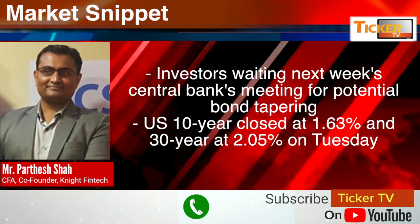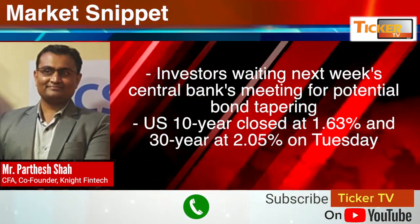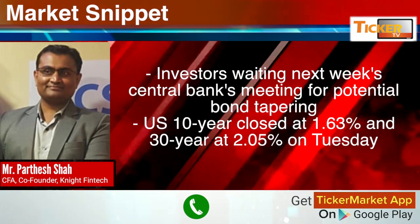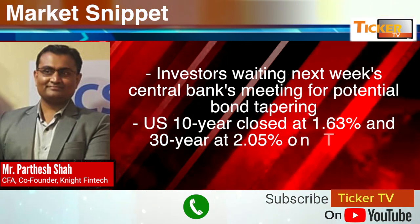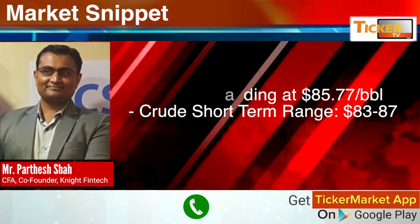In the international market, investors are gearing up for next week's central bank meeting for potential tapering of the bond buying program. The US 10-year closed pretty much flat at 1.63% and the 30-year at 2.05 percentage points on Tuesday.